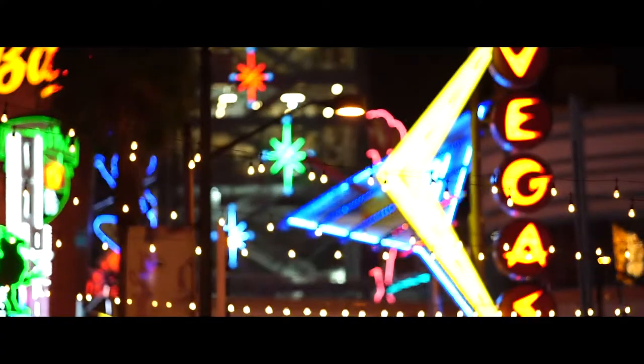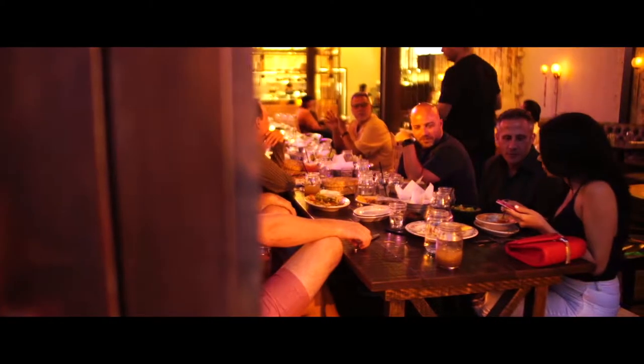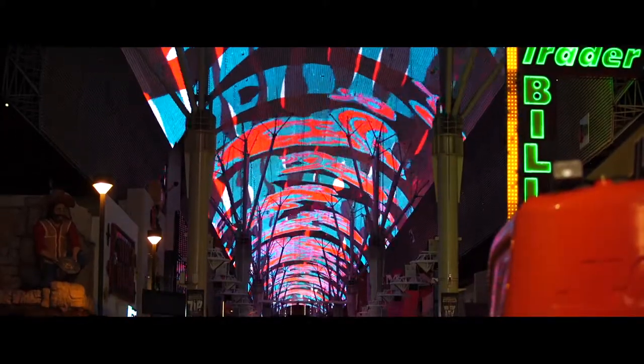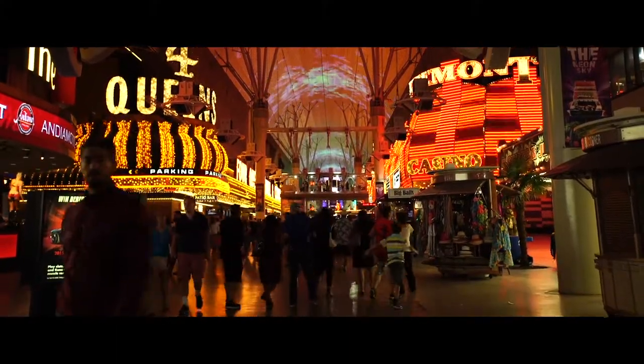View some of Las Vegas' most famous neon signs, or wine and dine in one of Fremont Street's premier restaurants before viewing the VivaVision screen — the world's largest video screen, suspended 90 feet above the pedestrian mall below.